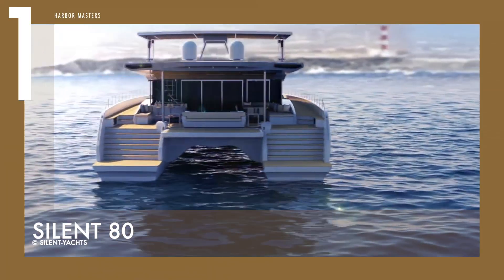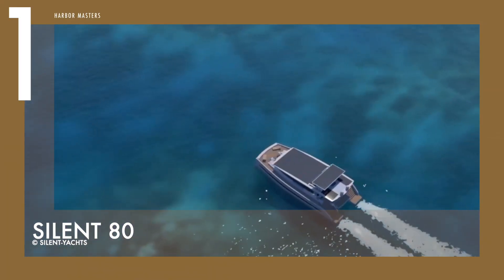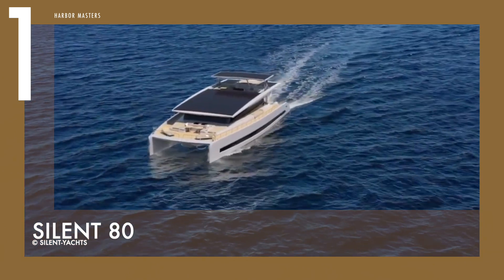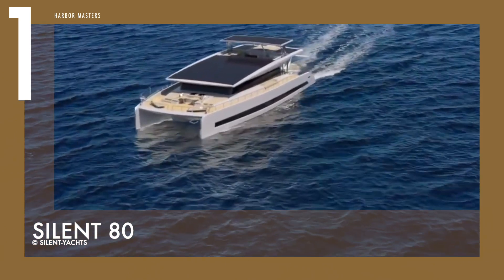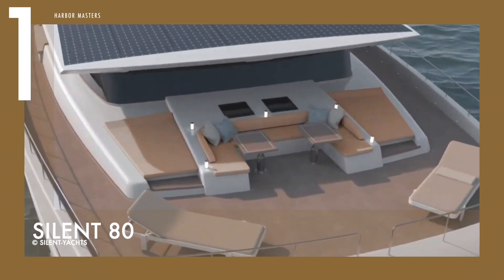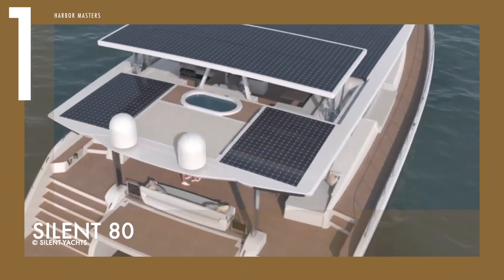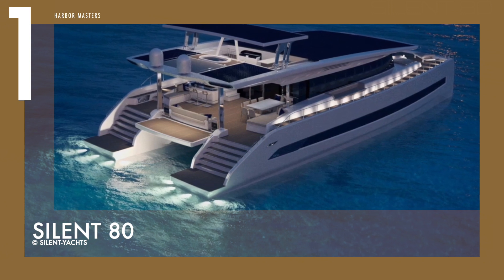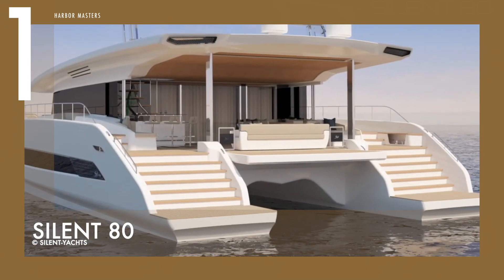Lastly, number one on my list is the Silent 80, which is the current flagship of the company. This yacht is equipped with 70 solar panels across the flybridge that generate 26 kilowatts of power. This green energy is then stored in lithium batteries — the same ones that are in Tesla cars — which allow it to travel non-stop all throughout the night and even power onboard amenities.